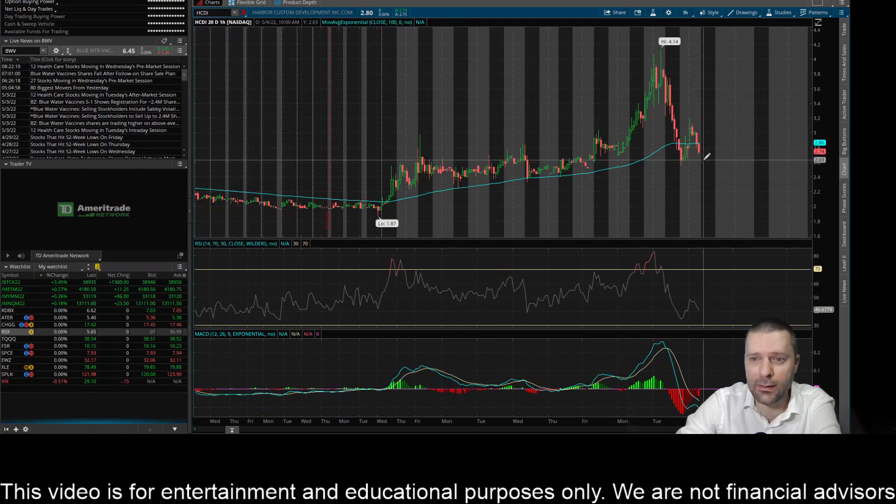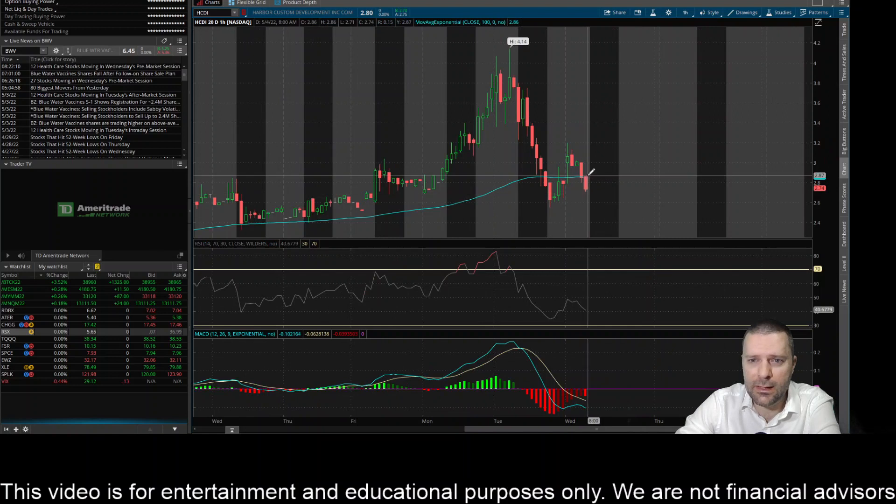If it falls below or heads back down to that 260-265 level, I'd be curious to see what's going to happen there — if the buyers are going to step back in and keep it afloat above that 260-265, or if the sellers are going to be able to get it below that level. Those are some key areas. Again, to the upside, if it can get back above this 100-day EMA and close above it, I think it could make a retest up here.